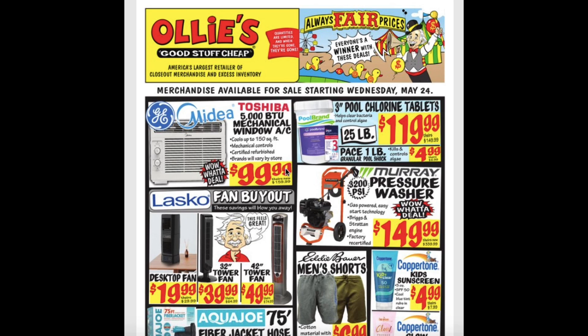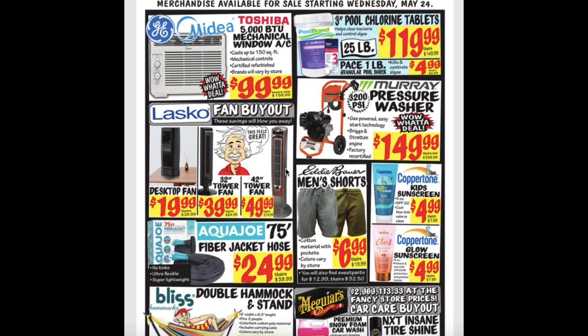The 3,200 PSI pressure washer is $150. Aqua Joe 75-foot fiber jacket hose for $25. Men's shorts $7. Kids' sunscreen $5. And the glow sunscreen is also $5.